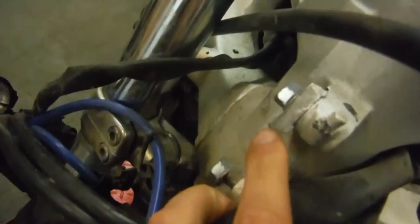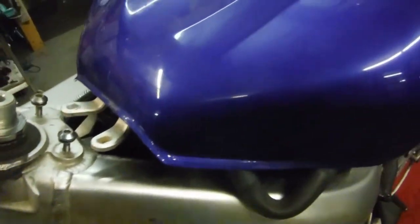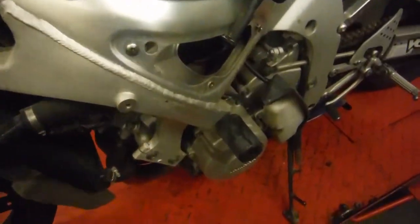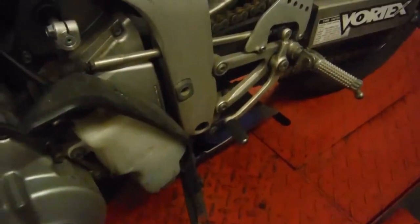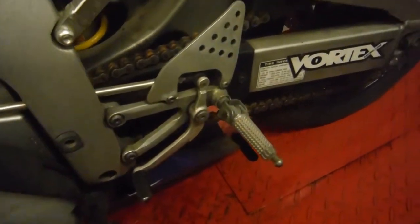You can see right where the front upper stay broke off. This bike has unknown mileage — the cluster was damaged in the accident.